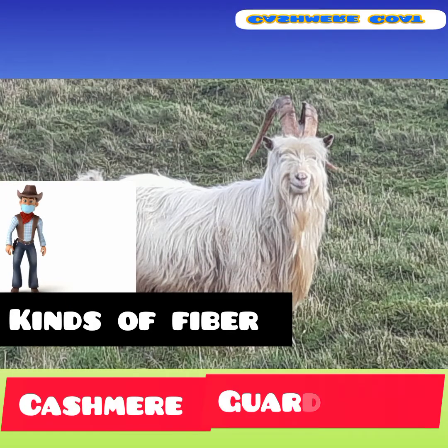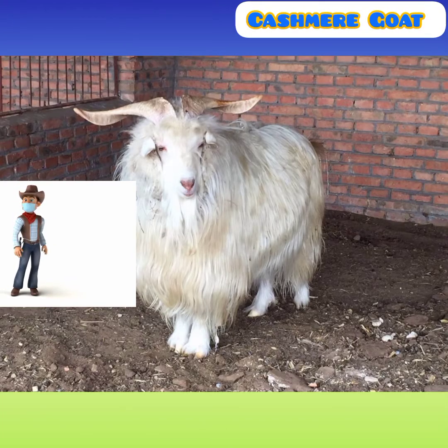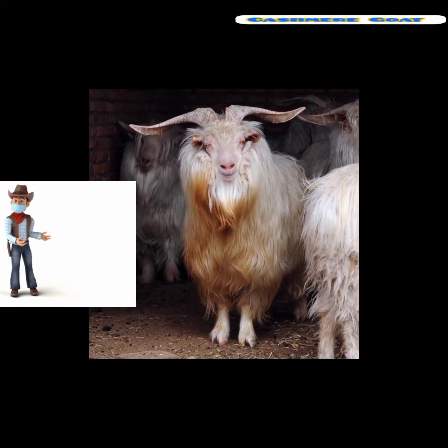Their fleece consists of two kinds of fiber: cashmere and guard hair. Depending on the breed, average cashmere percentages are in the 20% range. The cashmere producers can either sell the fleece to wholesale buyers or at retail prices to hand spinners.